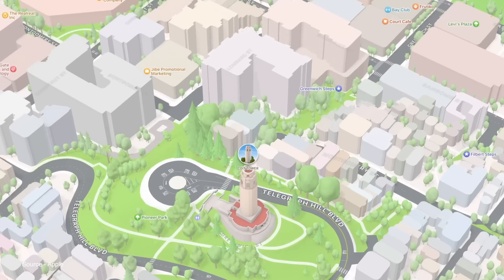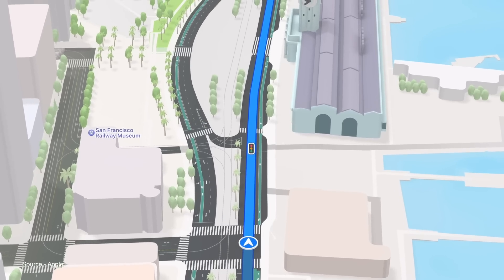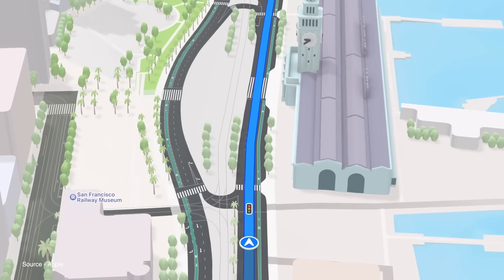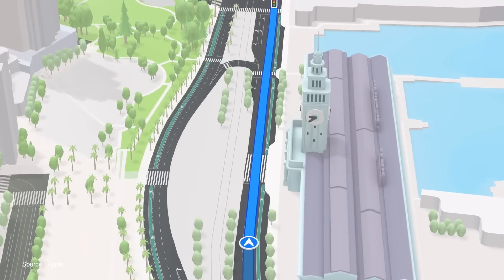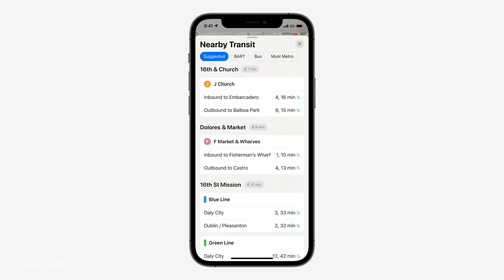Maps now introduces 3D landmarks and new driving features like more detail in turn lanes, making it easier to see which exit you need to take and which lane you need to stay in. There are crosswalks and bike lanes, as well as immersive walking instructions and updated transit features like nearby stations and transit times.